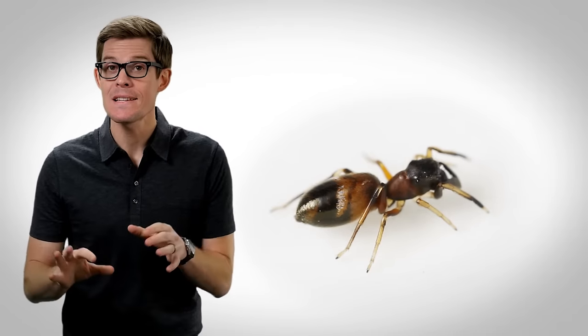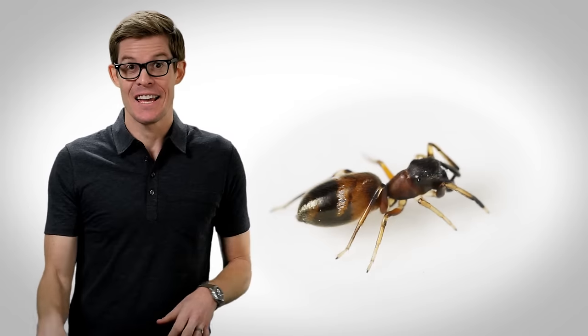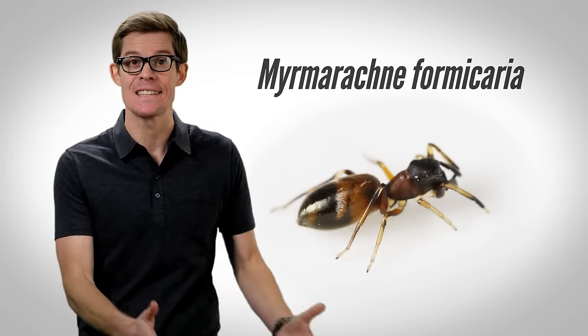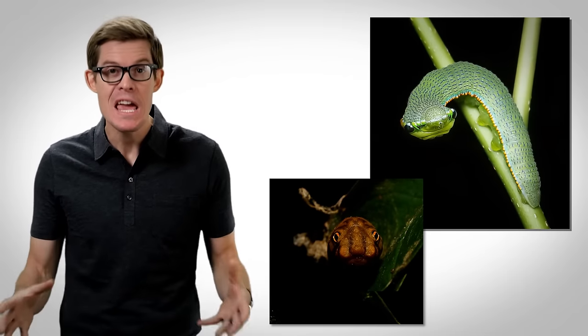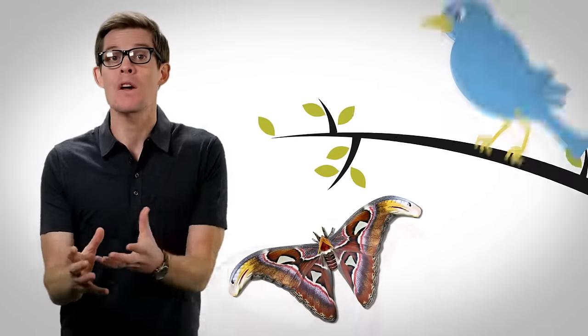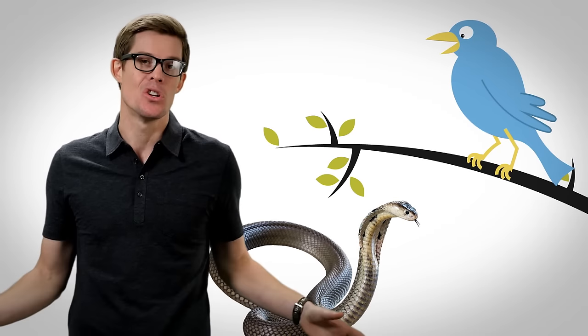Lucky for this guy, mantises will hunt just about any bug but ants. Except this isn't an ant — it's one of a whole class of ant-mimicking spiders that dress as insects to get protection. Several caterpillars wear snake heads on their bodies, and this moth even wears a pair on its wings. Birds are their main predators, and most birds, either instinctively or by learning from others, will avoid the danger cues.